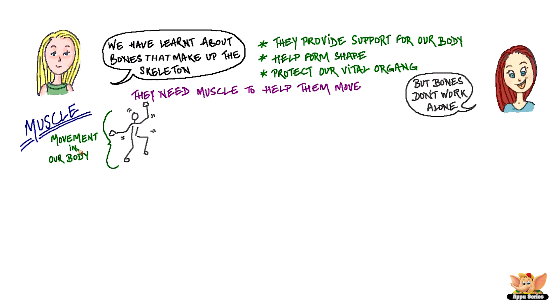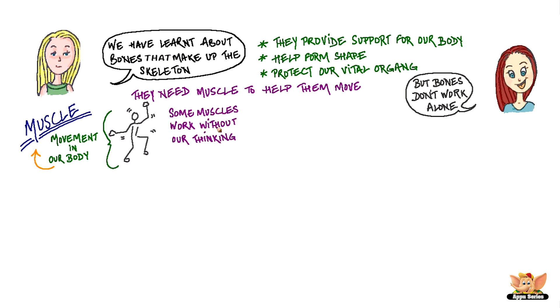All movement in our body is controlled by muscles. Some muscles work without us thinking, like our heart beating — we don't think about it, it just beats on its own. Other muscles are controlled by our thoughts and allow us to move around.